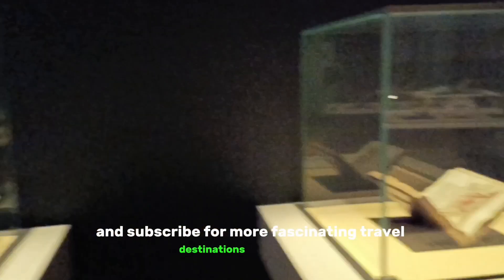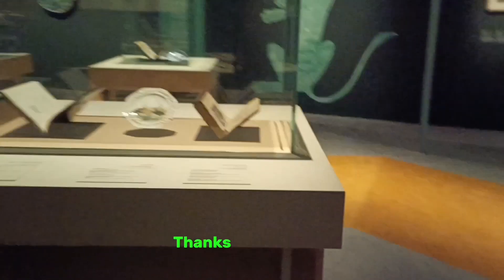And remember, if you enjoyed this tour, don't forget to hit like, share, and subscribe for more fascinating travel destinations around the globe. Thanks for tuning in!